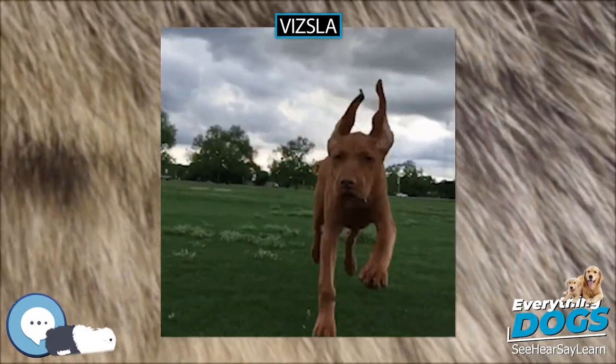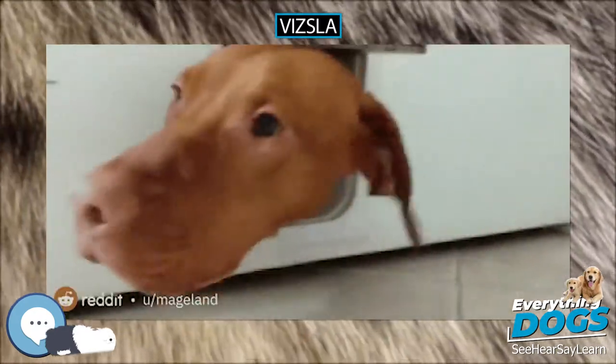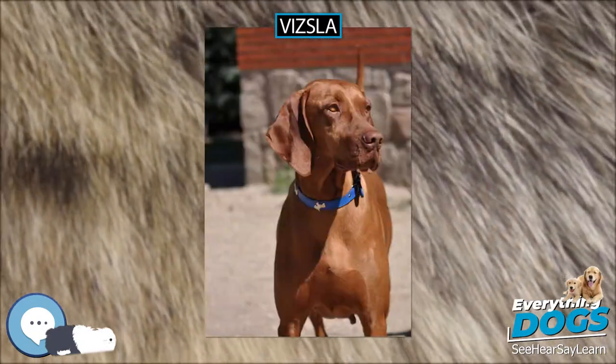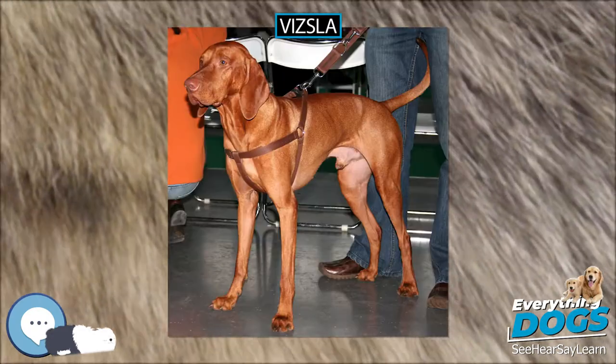The Vizsla is a medium-sized dog. The American breed standard calls for the tail to be docked to two-thirds of its original length, though breed standards in countries where docking is banned, such as the United Kingdom, do not require this.